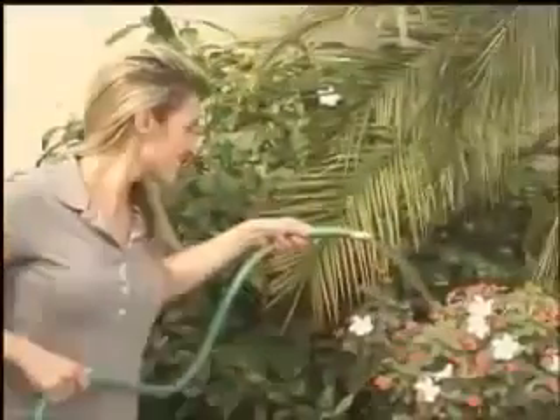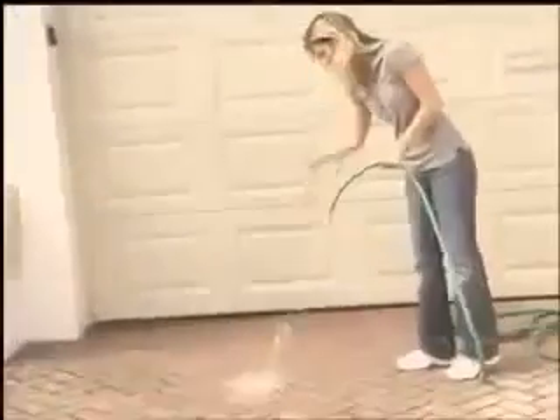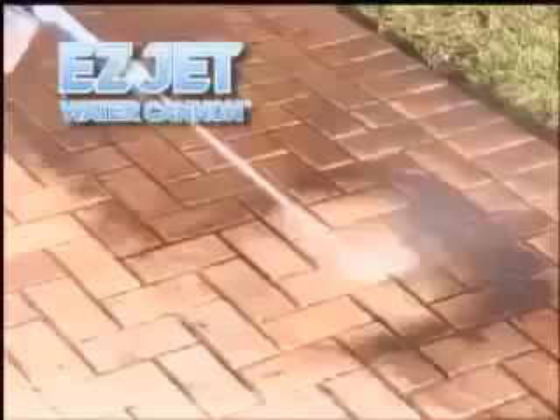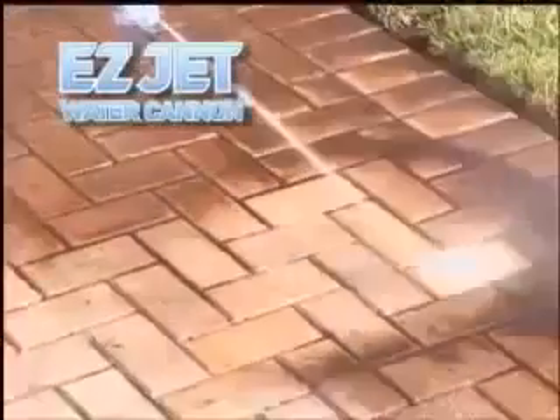The hose is great for watering flowers, but it won't clean your driveway. Until now. Introducing the 8-in-1 EasyJet Water Cannon. It's the first patented tool that combines the power of a pressure washer with the convenience of a garden hose.